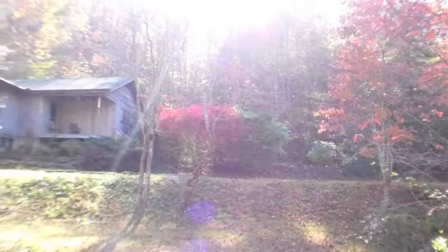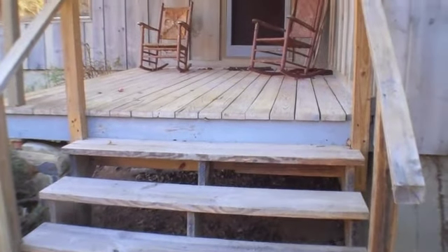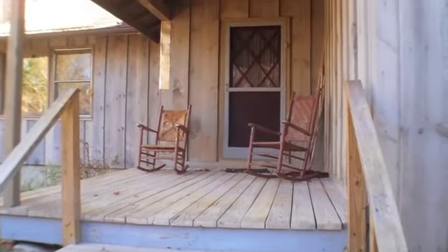You do have a little bit of a level backyard also at the back of the house that I'll show you in just a few minutes. Let's go up these stairs and take a look inside the house.